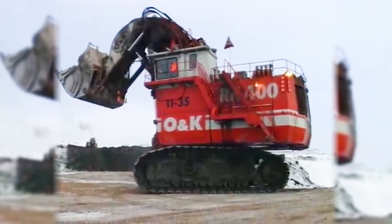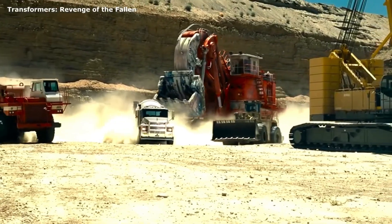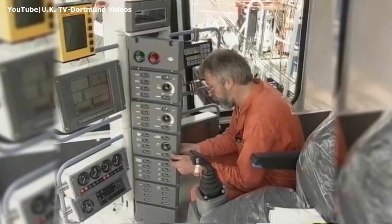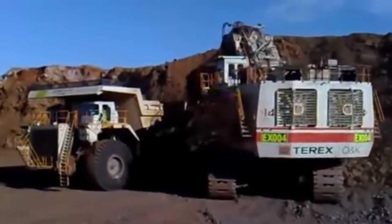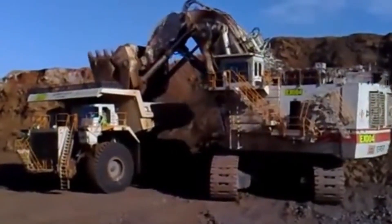Just two years after development began, in July 1997, the prototype was unveiled at the O&K facility in Dortmund, Germany. This launch knocked the competition off the top spot and established the RH-400 as the world's largest hydraulic shovel — an achievement that would send ripples through the industry.